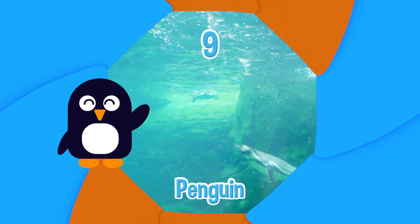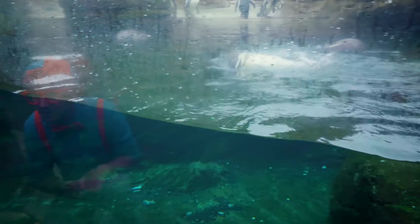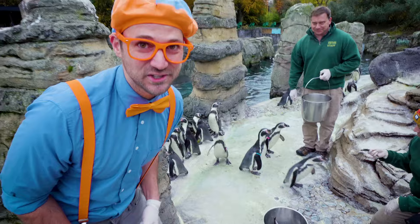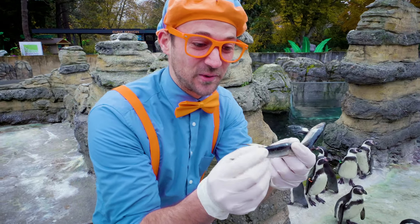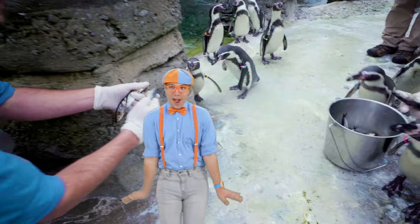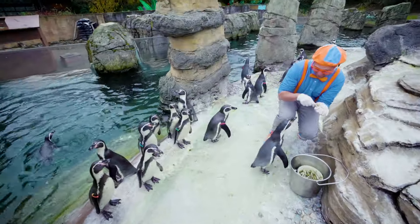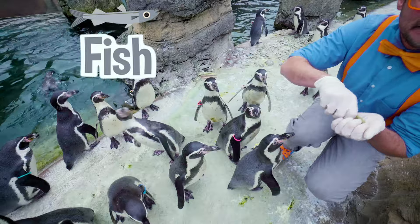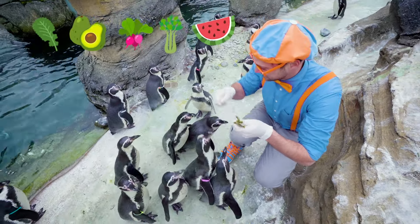Number nine! That penguin is so cute. I'm going to try and feed the penguins. Look at these fish — if I was a penguin, I would sure want to eat this. Let's go. Here you go, penguin. Here's another one. That one must be really hungry. Fish are nice and healthy for these penguins — just like how we eat fruits and vegetables, they love fish.